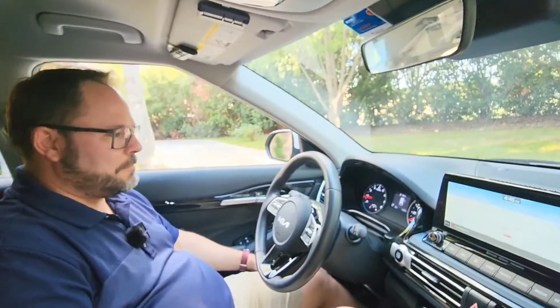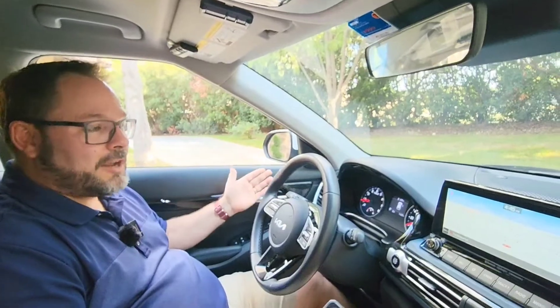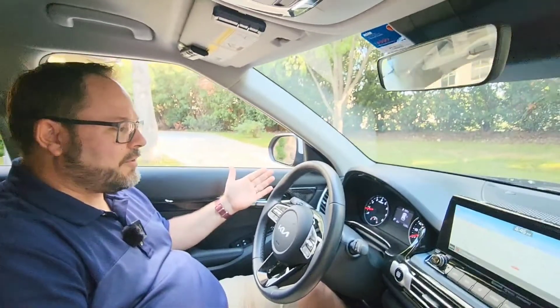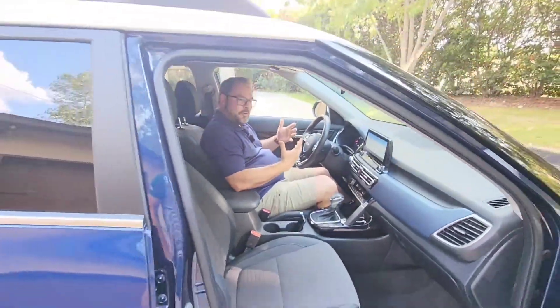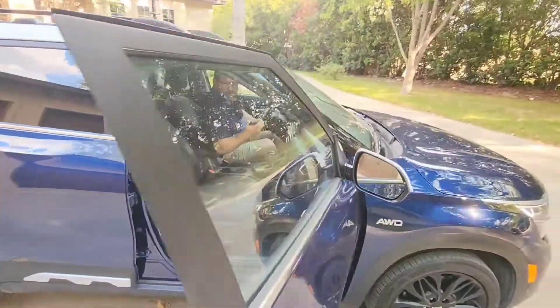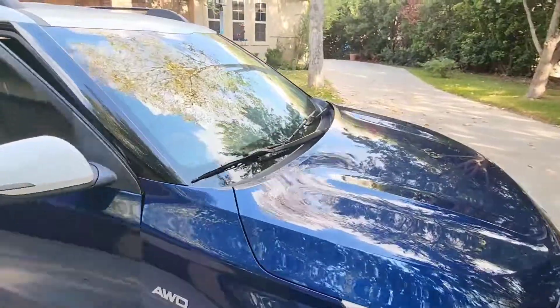It is a fabulous driving car. I retract my previous statement — I would not have this trim, not at all. That's our quick walk-around. If you want to see the driving dynamics and find out what that's all about, we'll post the link to the old video. Hope you enjoyed this really quick overview of the Kia Nightfall Edition.